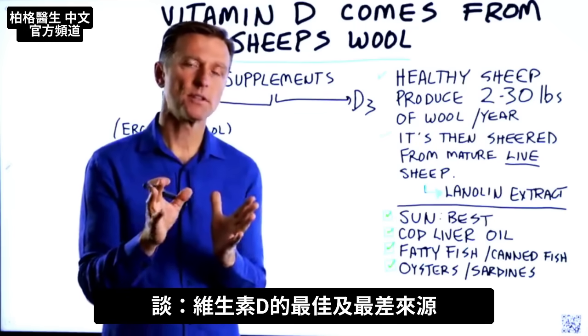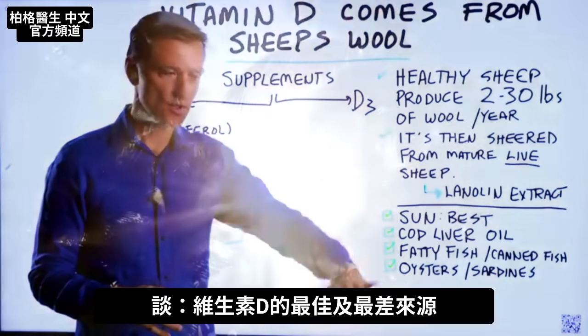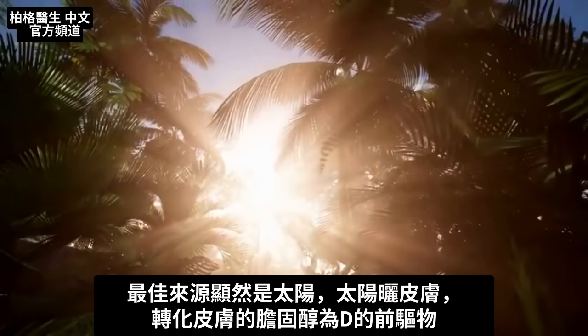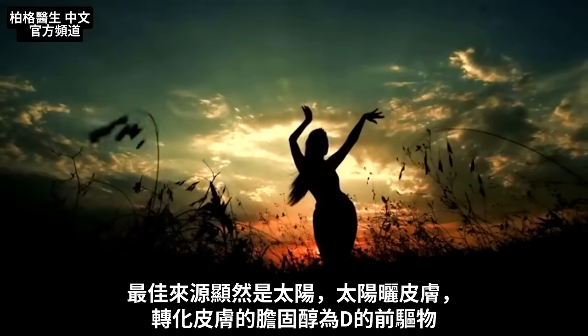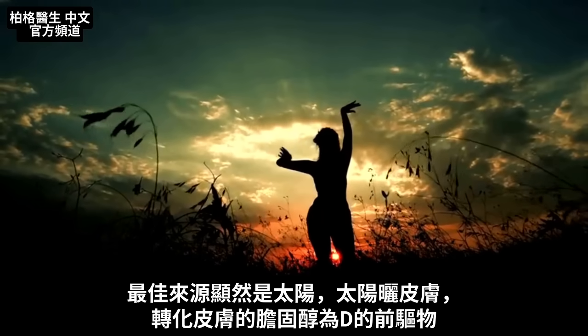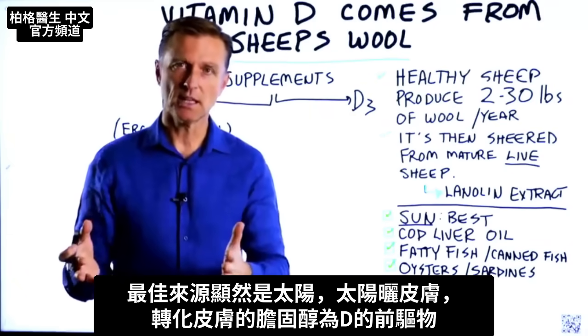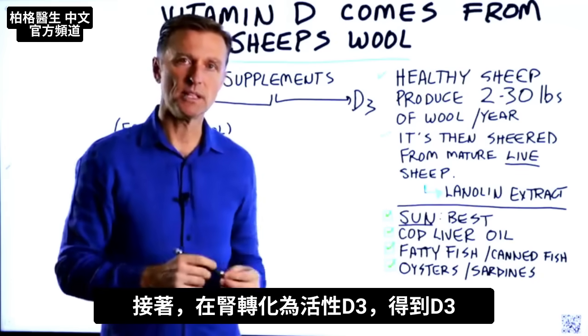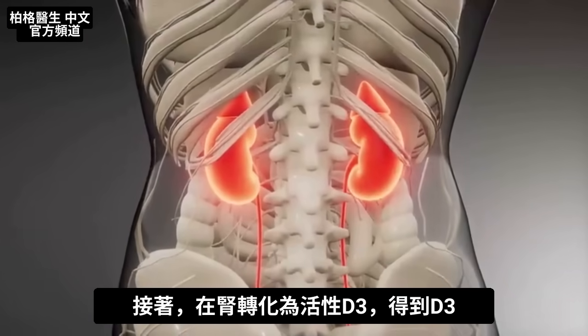I want to talk about the source of vitamin D, the best source to the worst source. The best source is obviously coming from the sun. The sun's rays hit your skin, take the cholesterol in your skin and convert it into a pre-vitamin D, which is then converted into an active form of vitamin D3. That conversion also happens through the kidneys.